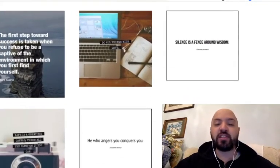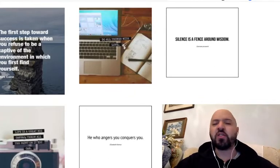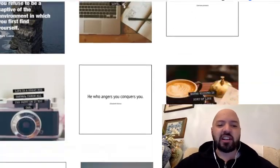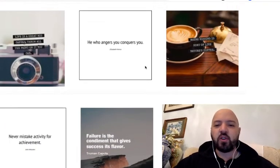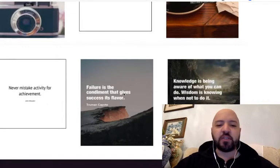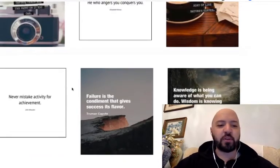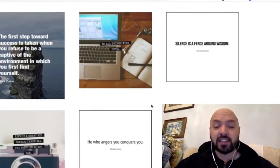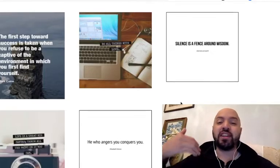These are exactly the kind of posts you see which are really popular on Instagram in the make money online and business accounts — people post encouraging, inspirational pictures like 'he who angers you conquers you,' 'failure is a condiment that gives success its flavor' by Truman Capote, 'never mistake activity for achievement.' There are tons of these accounts on Instagram, which has over a billion users, and people love following them.